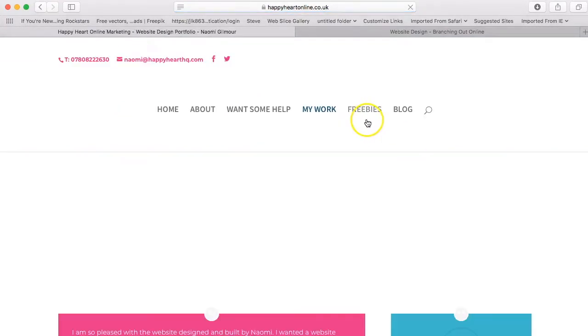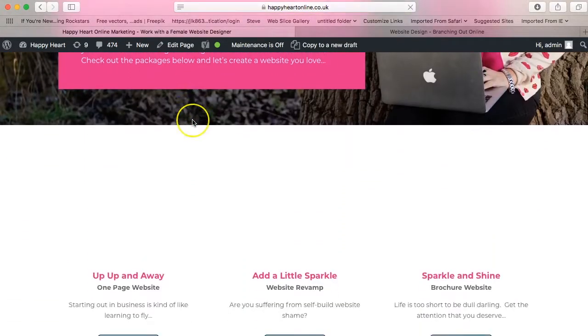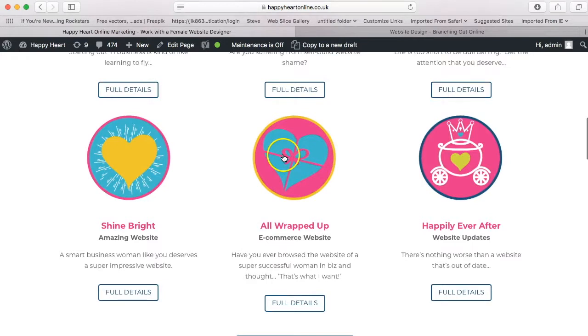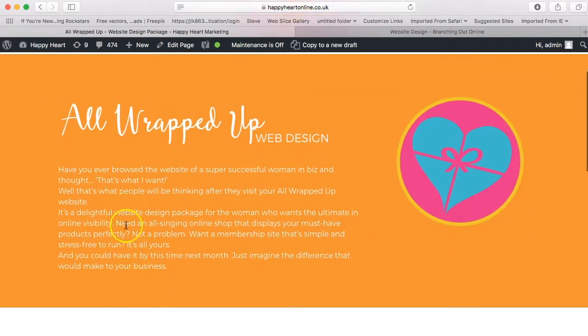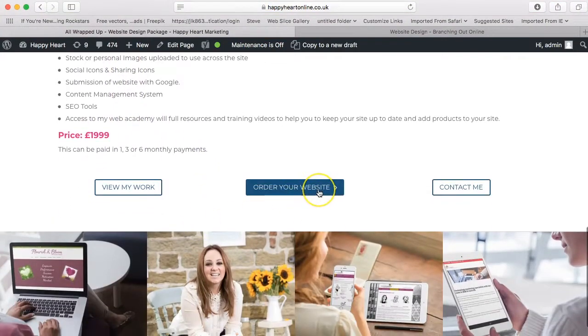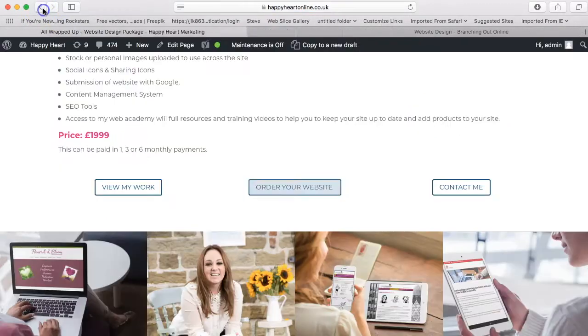One of my favourite aspects of my new website is this 'work with me' section — how you can actually work with me. I've developed very simple, flexible packages. A lot of people in the industry have to quote for specific web designs, but I've packaged mine up so there's something for every occasion. We go from my one page website right up to my all wrapped up, which is my all-singing all-dancing e-commerce site. When you click on the different packages, it takes you into an intro, what's included, the price, and you can click through to order straight away. It breaks down all payment options so you can pay monthly to make it super affordable.